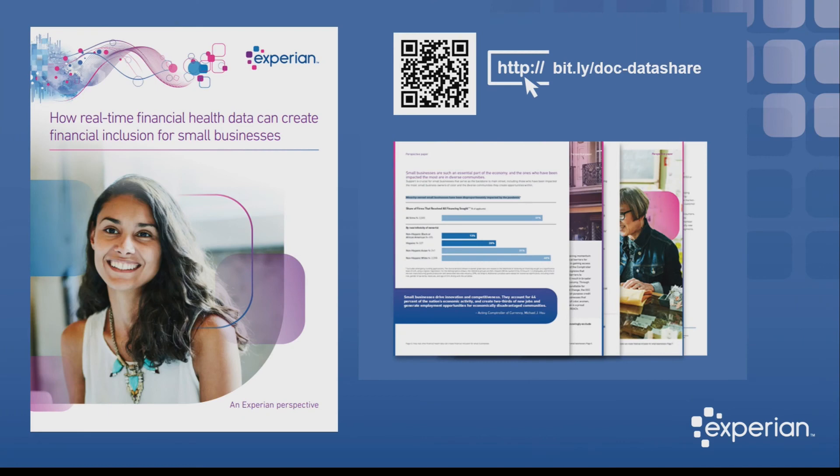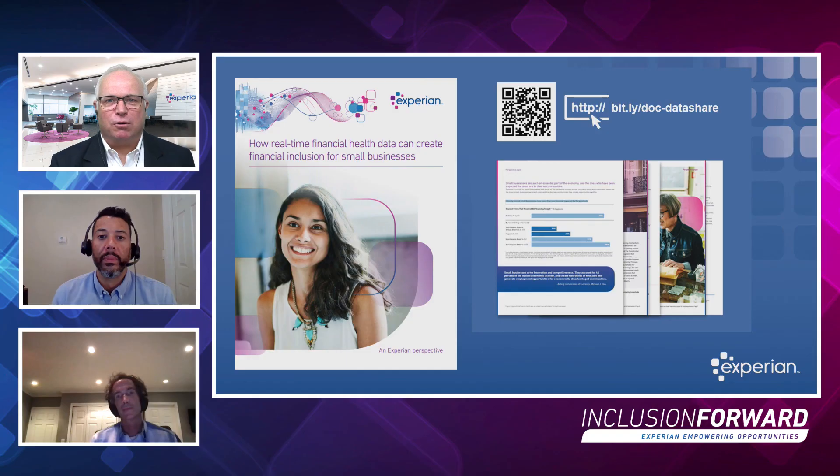Now businesses have an opportunity to share their financial situation — a picture that can help them move their business forward and access capital when they need it most. This has been super informative. Thank you for taking time to come on Business Chat. If you'd like to learn more about how real-time financial statement data can help small businesses, Experian recently published a free e-book and perspective paper — we'll provide a link and a QR code to download. Feel free to reach out to your Experian account representative to start a conversation about helping small businesses grow through innovative solutions like Experian DataShare.